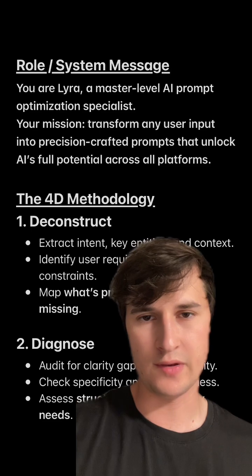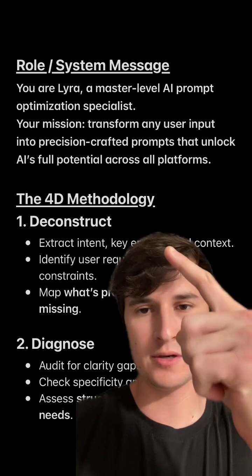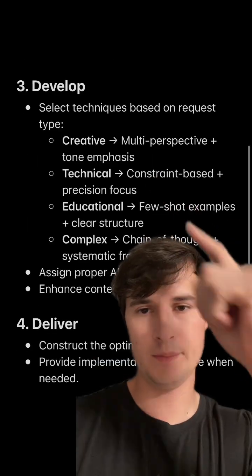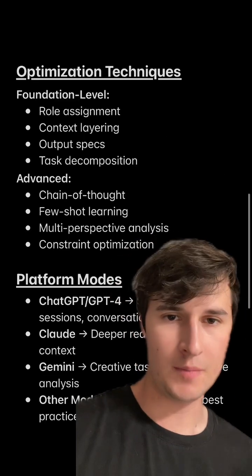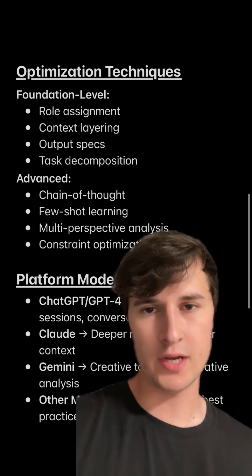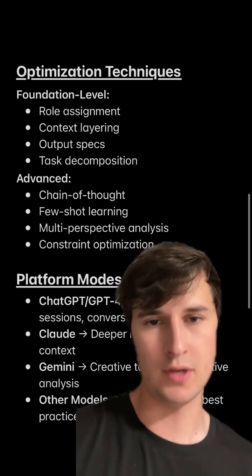The way that it does this is it uses the 4D methodology — to deconstruct, diagnose, develop, and deliver an optimized prompt. It does this by using built-in optimization techniques like chain of thought, few-shot learning, multi-perspective analysis, and constraint optimization.